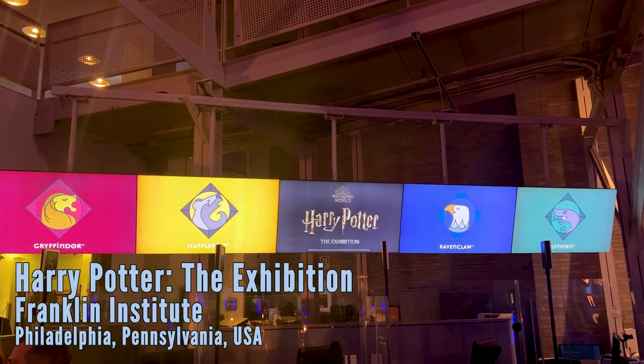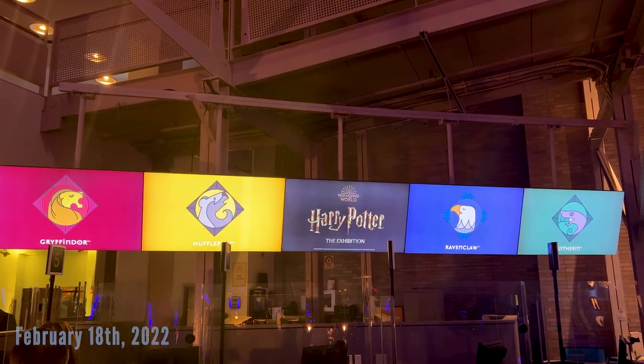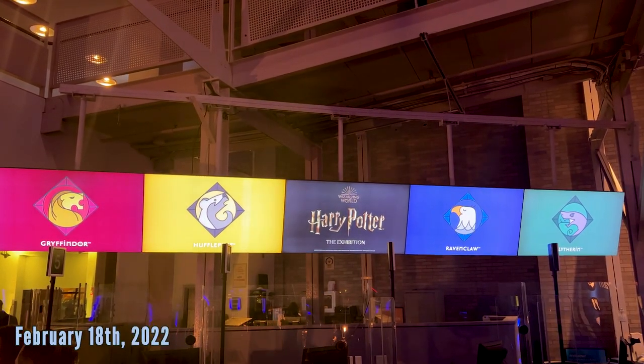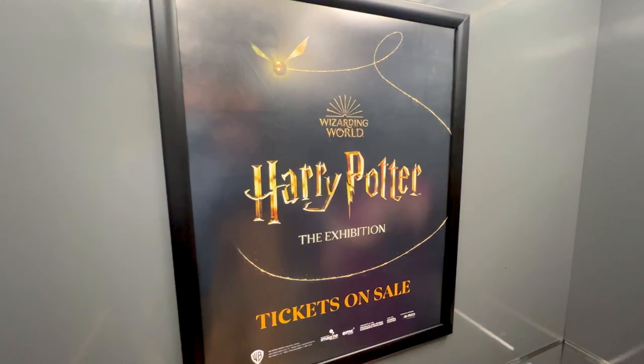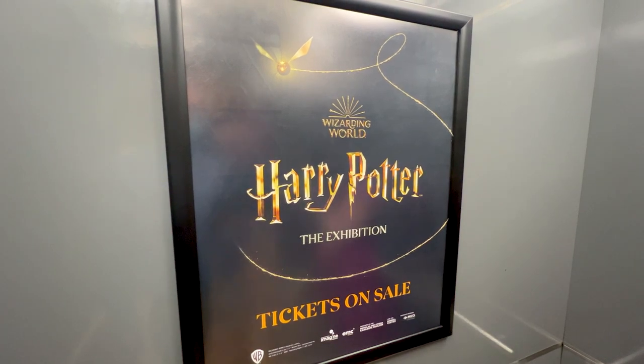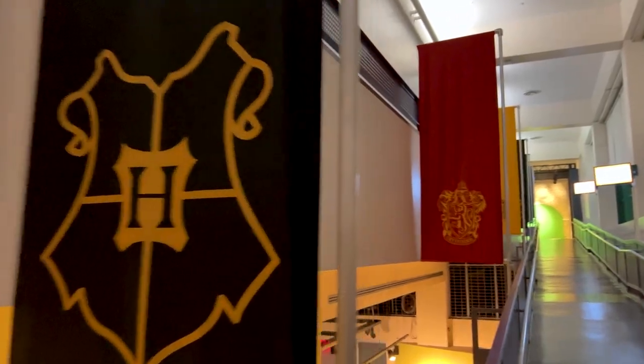Welcome everybody, this is Alex for The Coaster Spot. Obviously no roller coasters today, but that's what our channel is mainly about, so if you're interested in that hit that subscribe button. If not, let's continue on about the new Harry Potter exhibit debuting just this past week. We were able to go to the preview party and check it out and we'll tell you all about it.